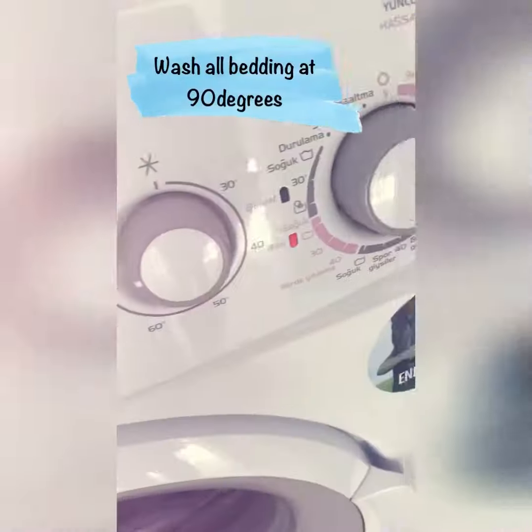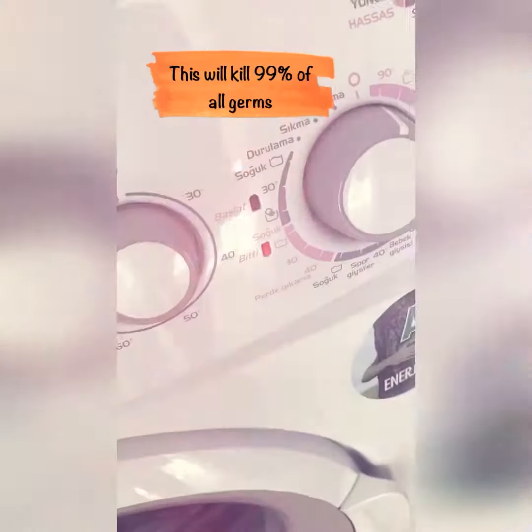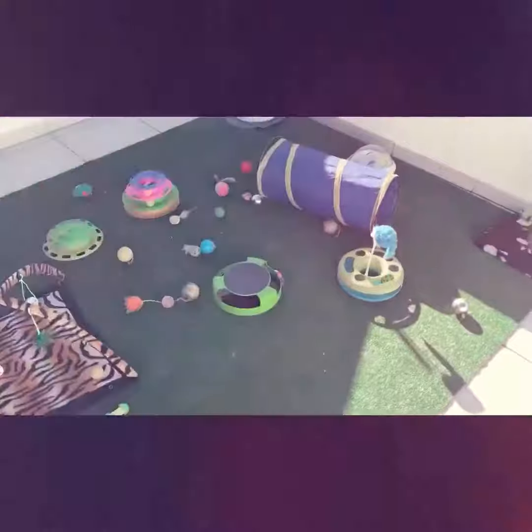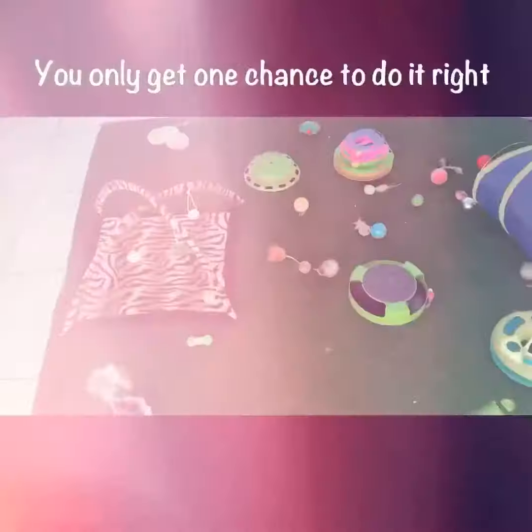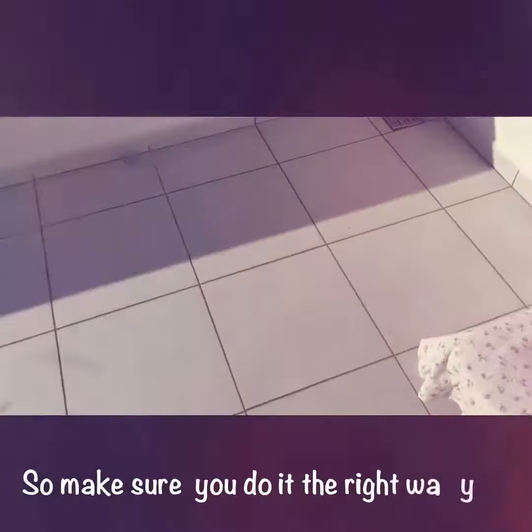Make sure that you wash your blankets on 90 degrees, the hottest you can get — this will kill any germs. We've cleaned all the toys in exactly the same way with disinfectant, and now we're letting them dry. All the floors have been bleached and washed thoroughly.